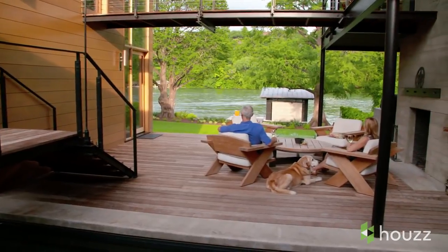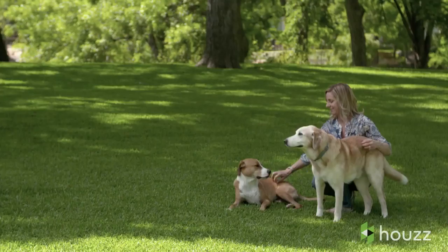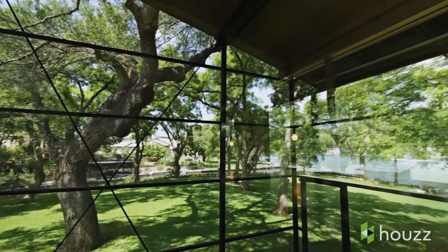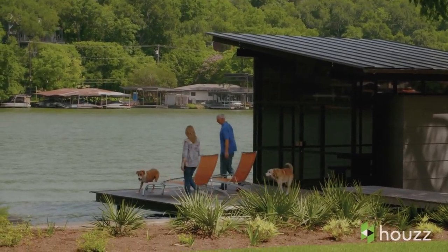The design of the house is centered around taking advantage of the natural environment in which it's situated. We have about five acres of land, a little more than half of that is woods. Lake Austin is really a serene, beautiful place.